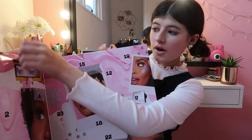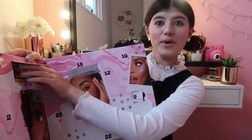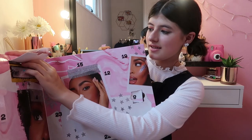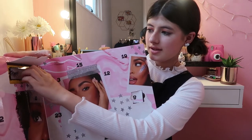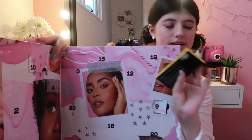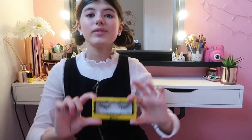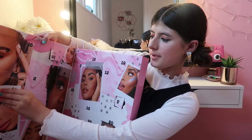Oh my gosh — some more fake eyelashes or false eyelashes! These are a little bit shorter than the other ones. So we've got some more false eyelashes, which is amazing. Okay, Number Eleven!